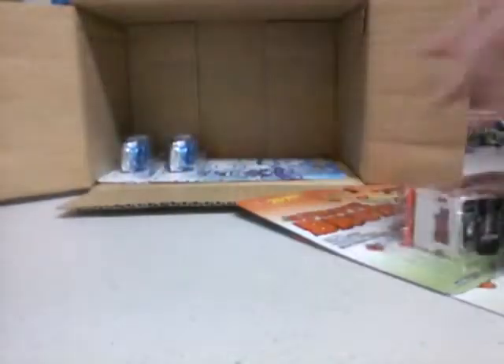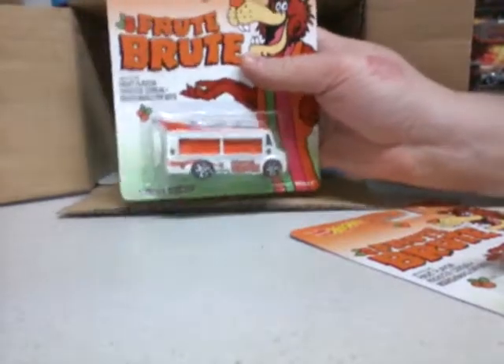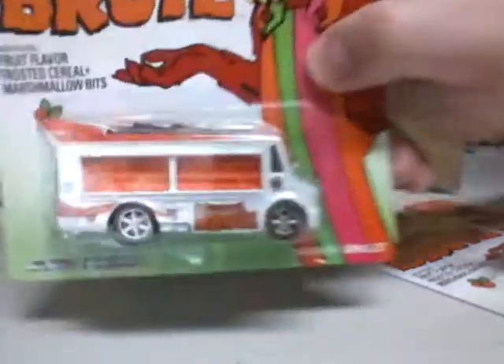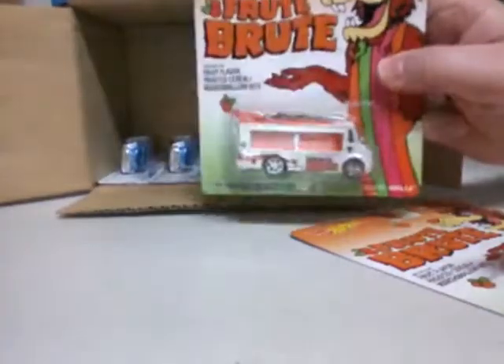We have Fruit Brute. It is a Smoke and Grill — should be one of those food truckers. Not bad. I got two.